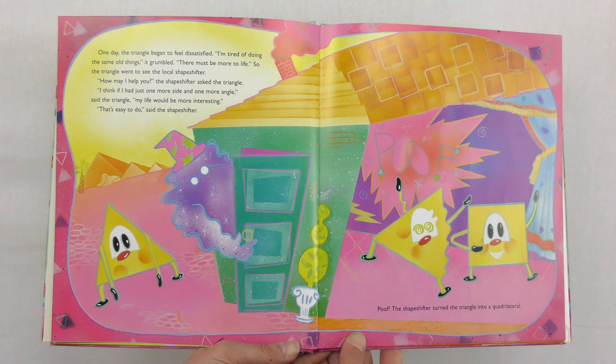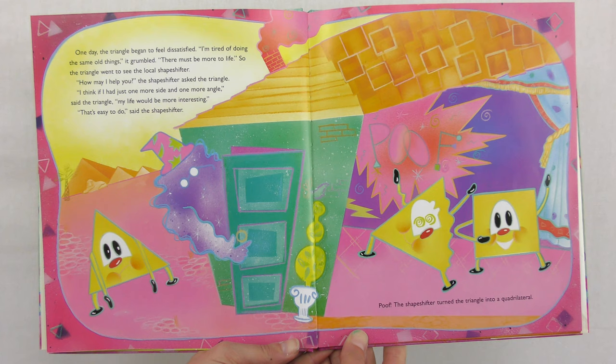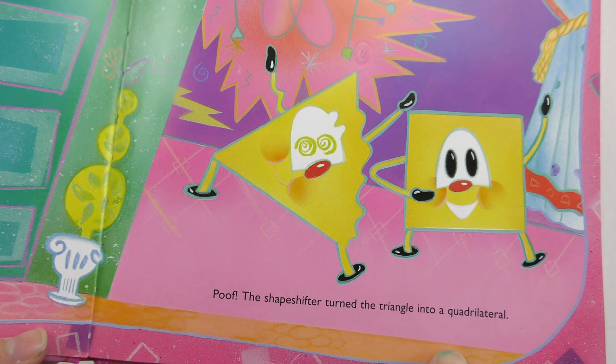One day, the triangle began to feel dissatisfied. I'm tired of doing the same old things, it grumbled. There must be more to life. So the triangle went to see the local shapeshifter. How may I help you? The shapeshifter asked the triangle. I think if I had just one more side and one more angle, said the triangle, my life would be more interesting. That's easy to do, said the shapeshifter. Poof! The shapeshifter turned the triangle into a...